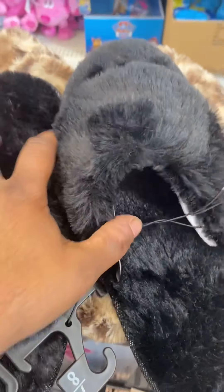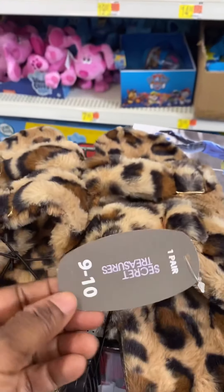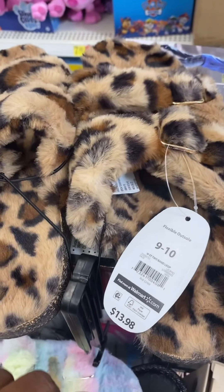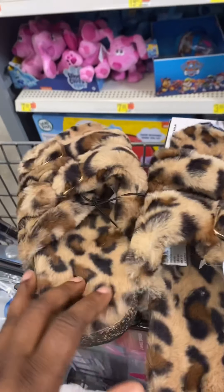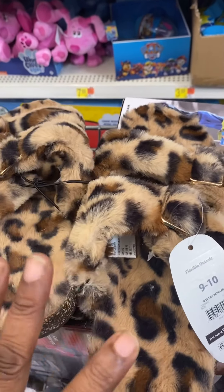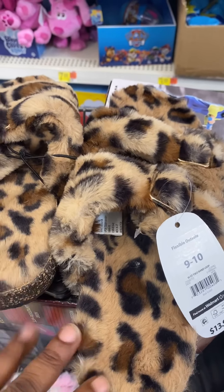This is also from Secret Treasures. This one is called $14, but they are coming up $7. They're pretty cute. I have a pair of these and I love it. They are on sale in my store for only $7.